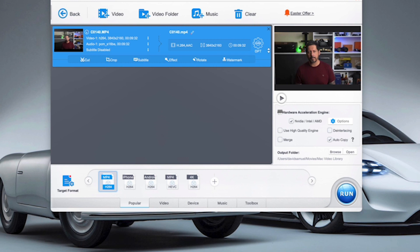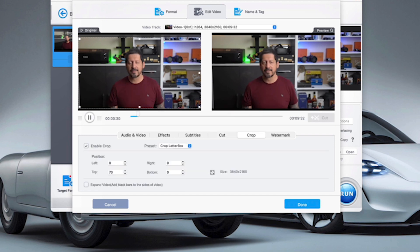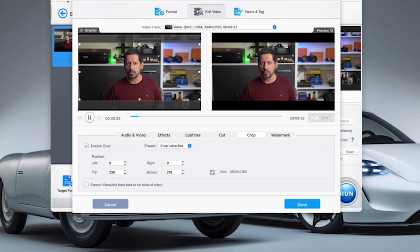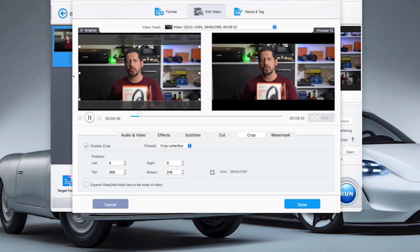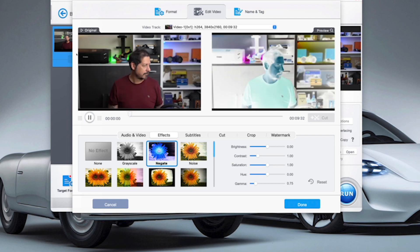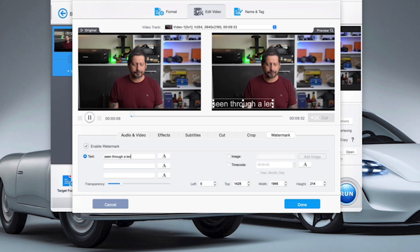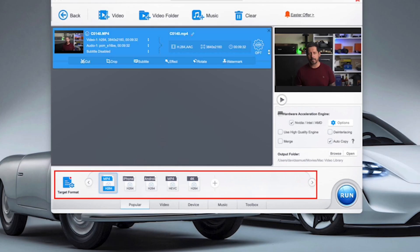Here you can see that we have a number of options available. We've got Cut, which enables you to cut parts of your video out that are not needed. We have Crop, which is cool because you can add things like cinematic bars or just crop out areas of your video. You also have the ability to add subtitles and other cool effects, and you can rotate and flip the video both horizontally and vertically. And lastly, you can add a watermark. At the bottom you've got several target formats to choose from and a ton more with adjustable settings — there really are more feature and configuration options than I've ever seen in such a cost effective and intuitive software package.